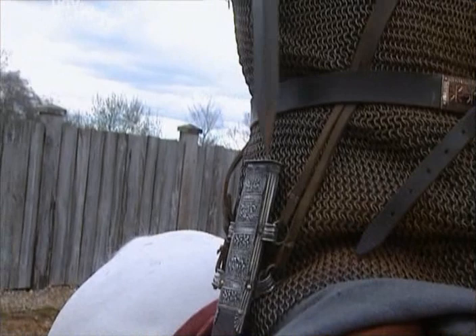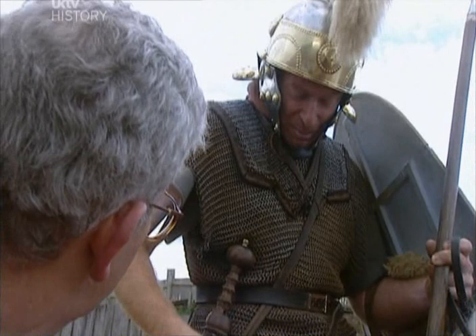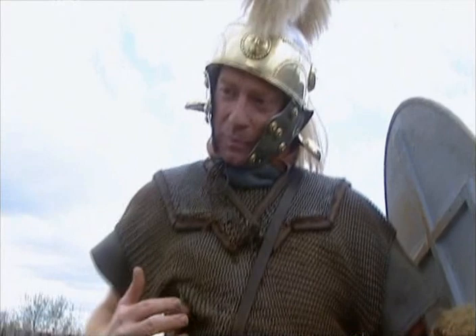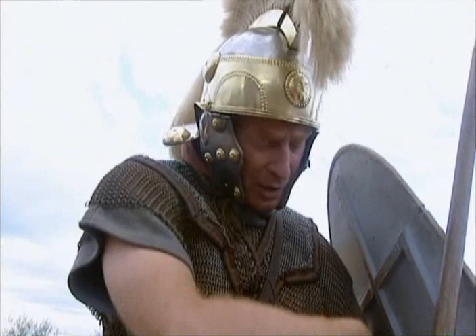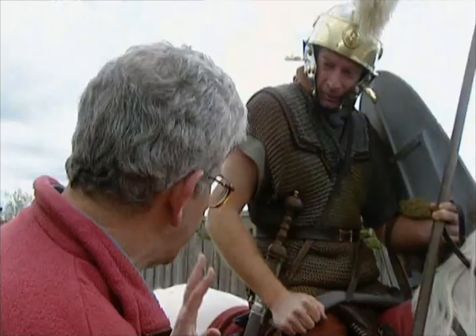The chain mail is authentic — every link joined to every other in a painstaking process of manufacture. It gives protection, plenty of flexibility, and is a lot more comfortable to wear than the lorica segmentata of the infantry. It's not particularly heavy, and at the end of the day most of the weight is carried by the horse.